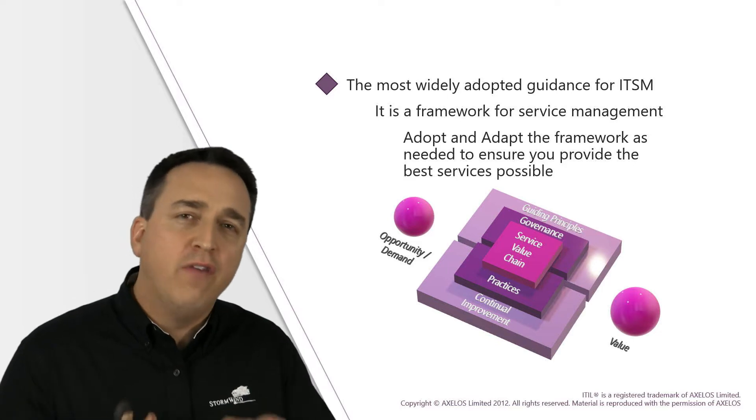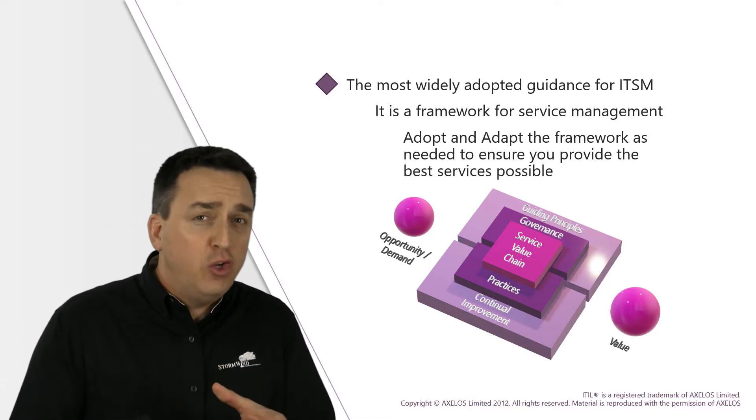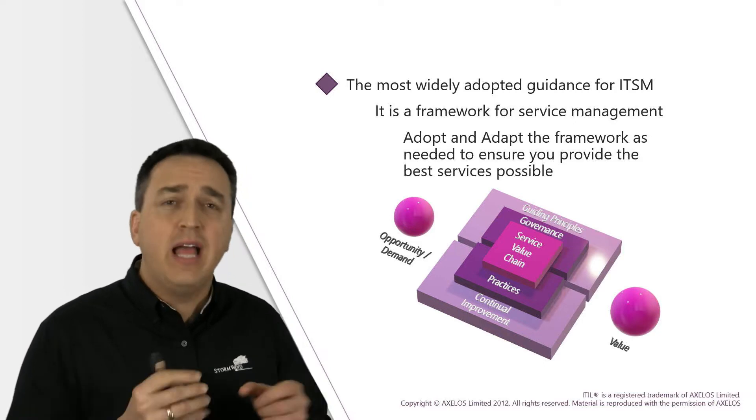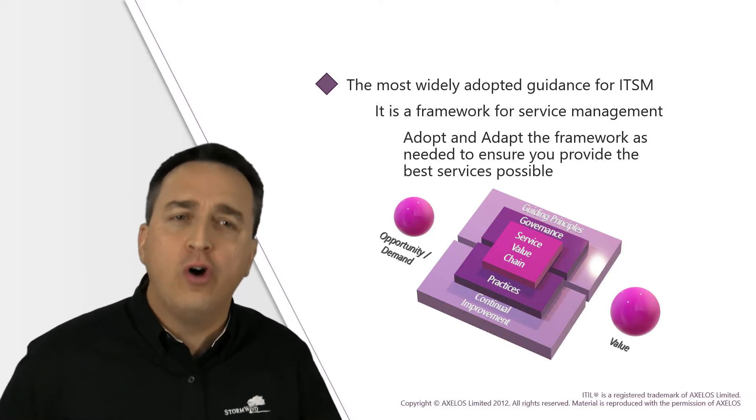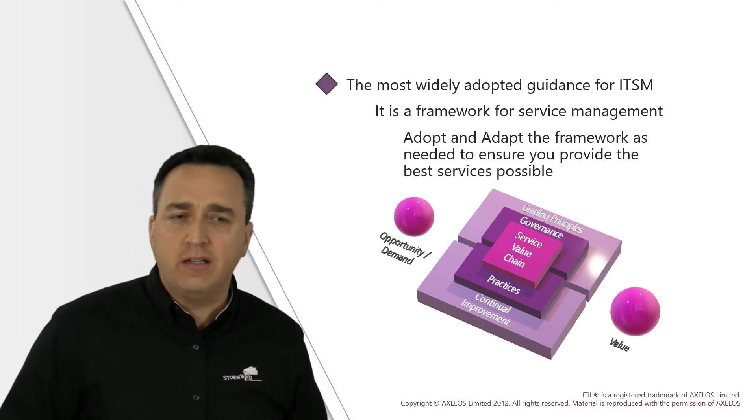ITIL is a framework of IT service management best practices that you adopt and adapt to meet your overall business vision, missions, goals and objectives.